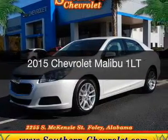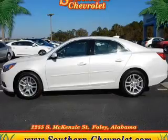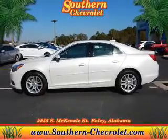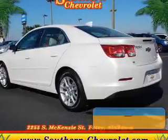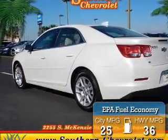This is a new 2015 Chevrolet Malibu. It's powered by front-wheel drive, a 2.5-liter four-cylinder engine, and a six-speed automatic transmission. Great fuel efficiency saves you money by requiring fewer trips to the gas station.